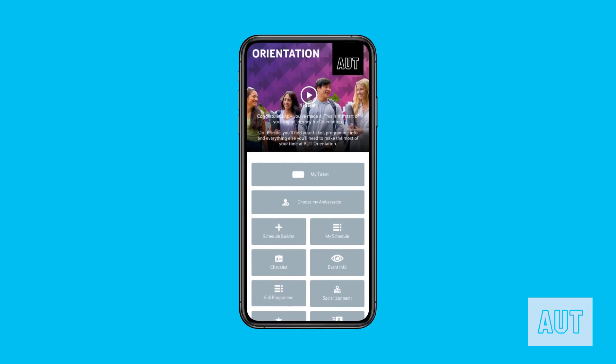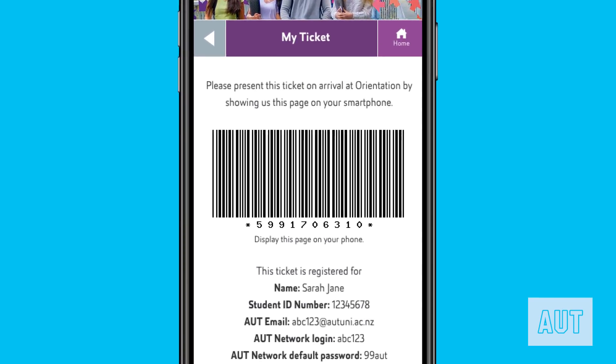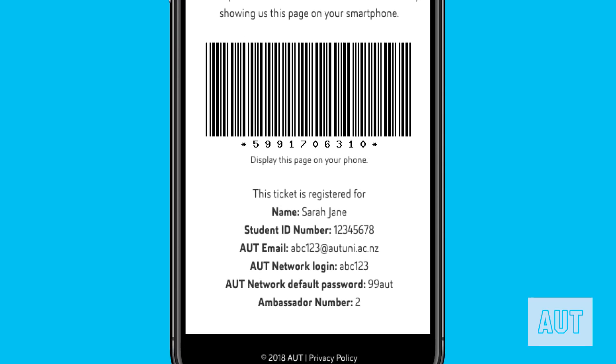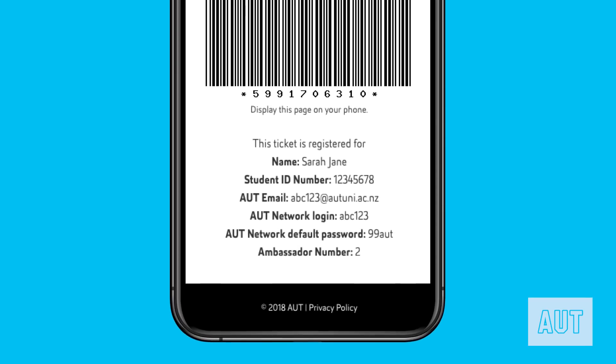First up, you have your ticket. This contains your personal barcode, student ID number, network login, password, AUT email address and your chosen ambassador. Make sure you bring your ticket with you on the day to make registration smooth and stress-free. Student Ambassadors are senior students who volunteer their time to make sure that new students are ready to start their journey with AUT.